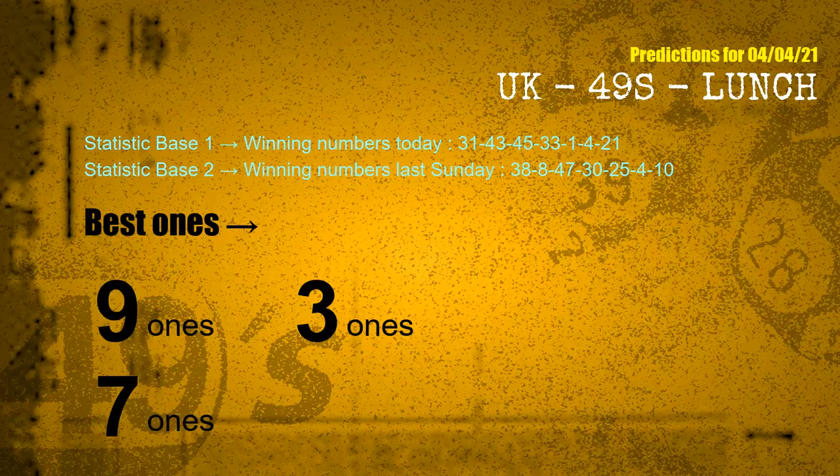According to the statistics above, with winning numbers today — 31, 43, 45, 33, 01, 04, 21 — and winning numbers last Sunday — 38, 08, 47, 30, 25, 04, 10 — the most frequent following units digits are 9 ones, 3 ones, and 7 ones.